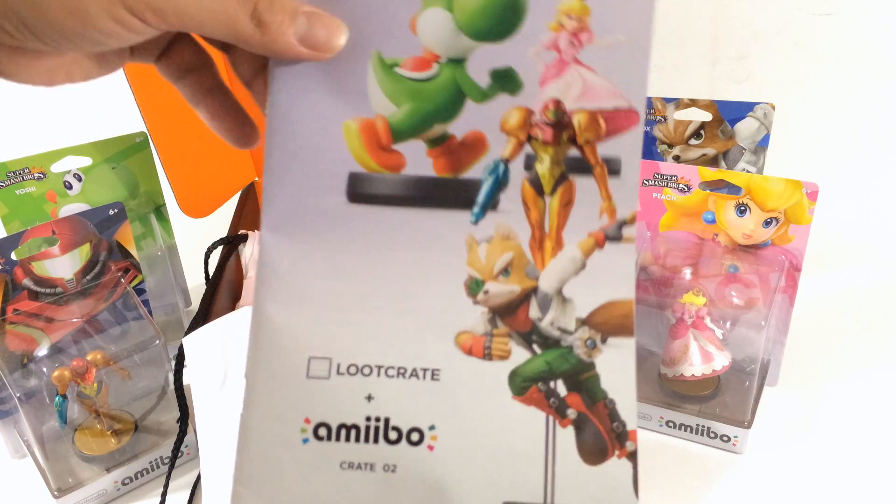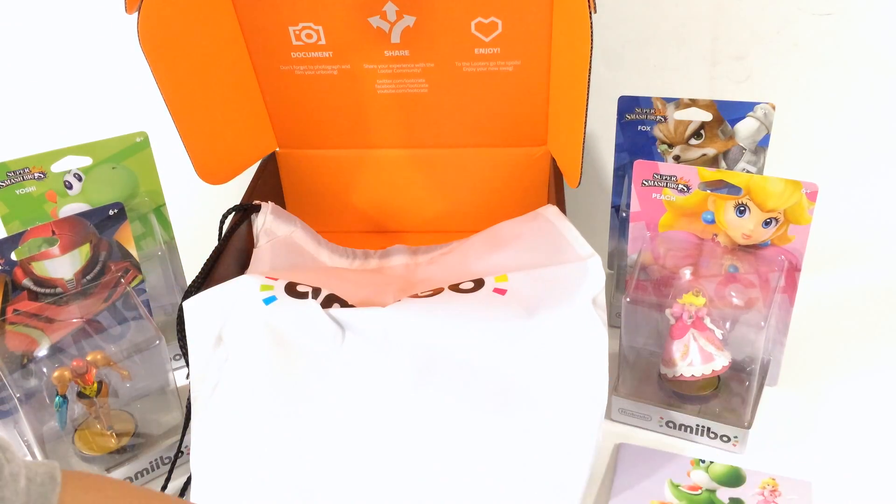Sweet! And with these and the other ones I've purchased, I now have the complete first wave.